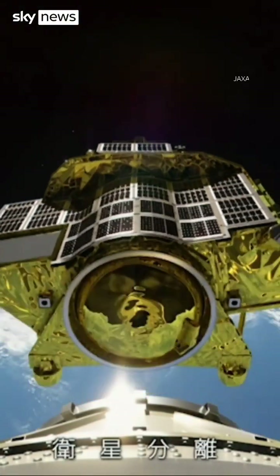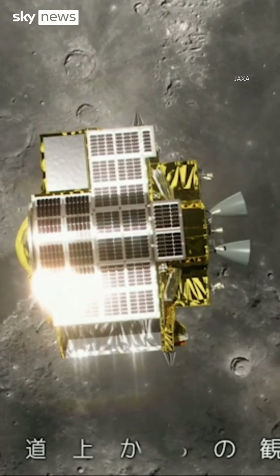Landing on the moon is hard. In the last six months alone, three lunar missions have spectacularly failed. But JAXA, the Japanese space agency, does have some advantage.